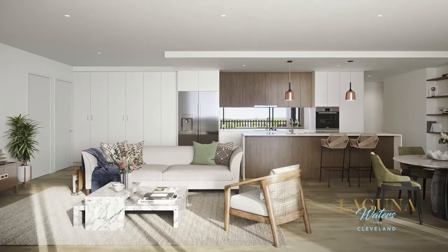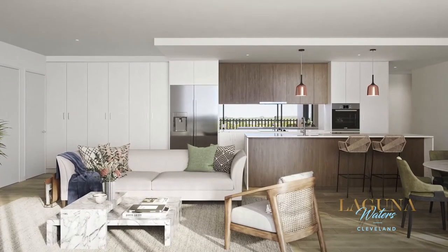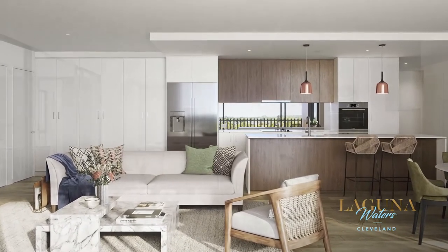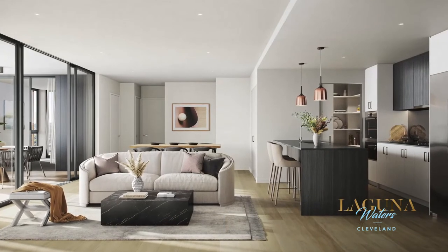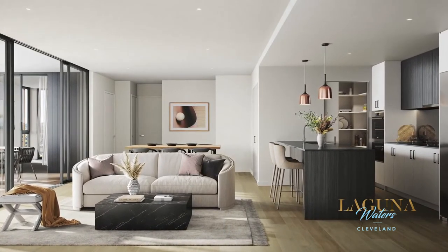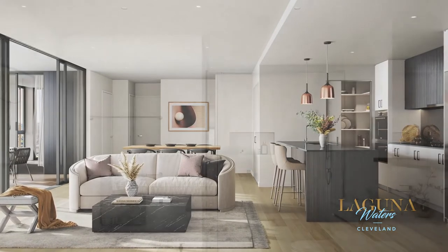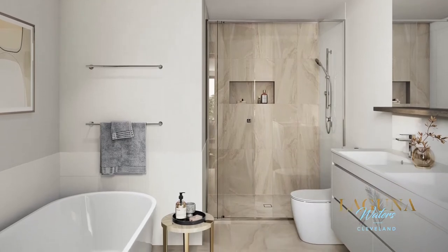Come home to a luxurious sanctuary. Immerse yourself in thoughtfully designed sophistication that allows for spacious and seamless indoor outdoor living. Kitchens feature sleek mirrored splashbacks, stone benchtops and quality European appliances, and residents are invited to choose from luscious light or divine dark colour schemes.